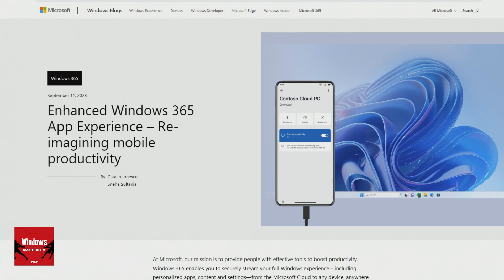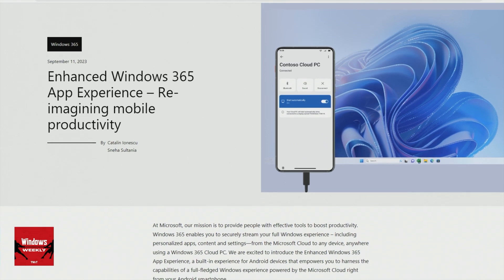There are similarities between what Microsoft and Samsung did, in that you can keep using the phone as a phone — you've got all your phone stuff going on there. If you want to, you can use the phone as a trackpad if you don't have a keyboard. You can also use the on-screen keyboard. But it's just a front end for Windows 365.